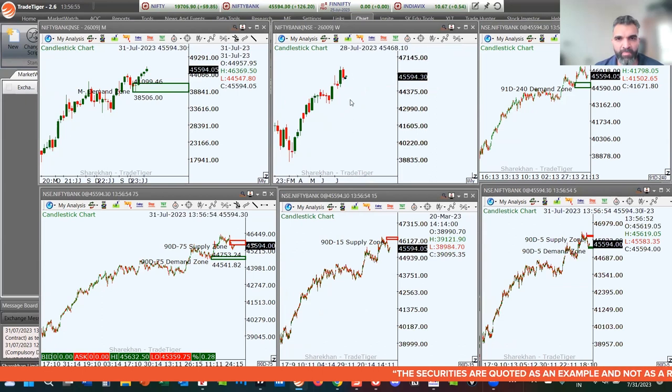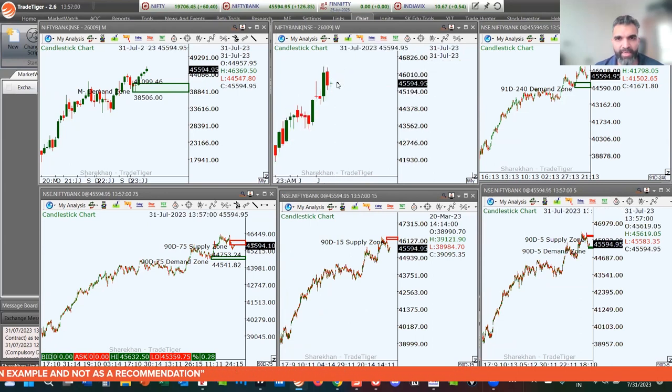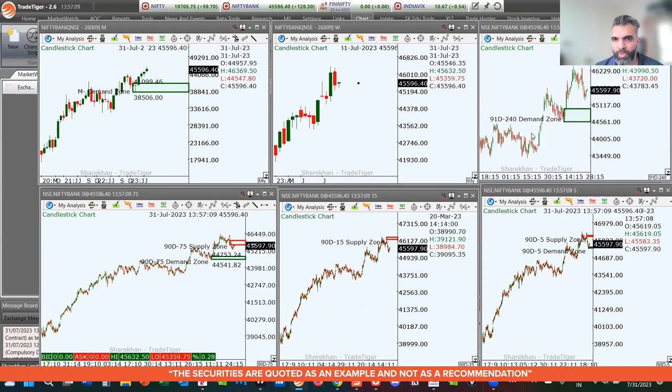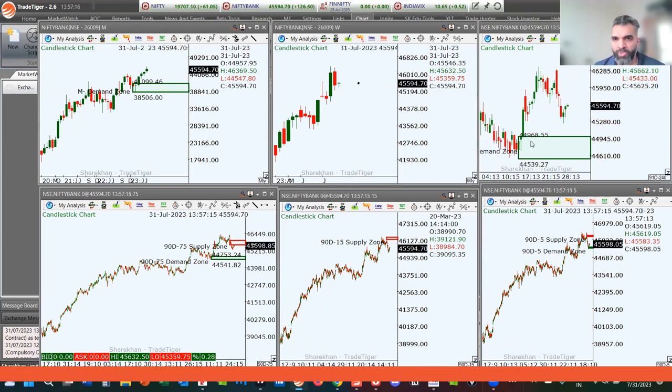On the weekly chart, last week did close as a negative candle indicating a pause, but right now it's not showing any signs of bearishness. Today markets have been slightly on the bullish side. On the 240-minute chart, the closest demand zone from current market price is 44,968 to 44,539.